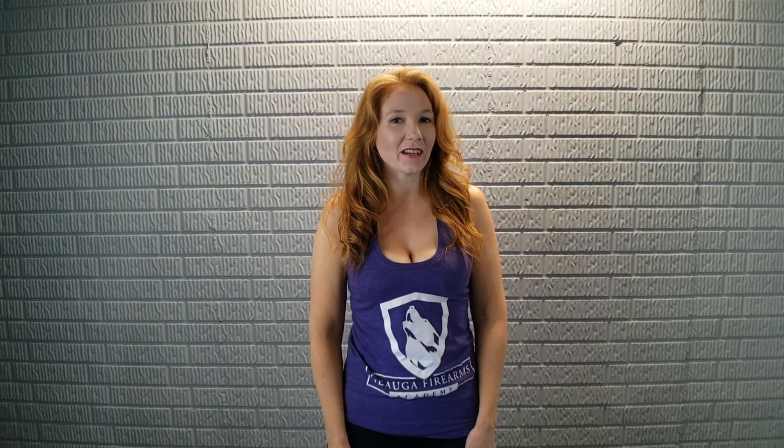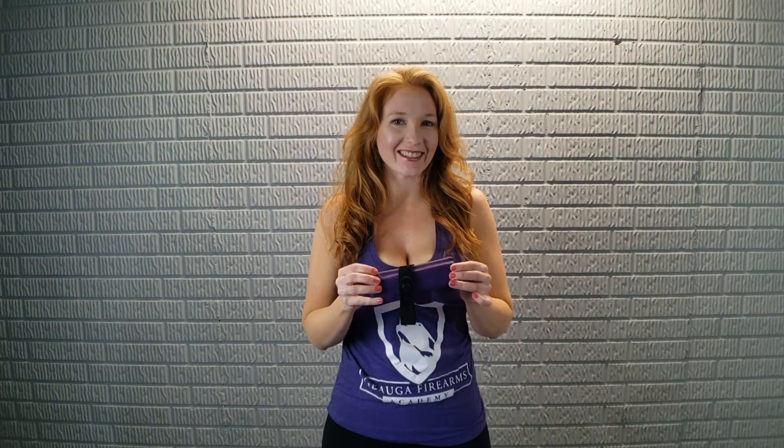What's up America? This is Kim with Geauga Firearms Academy. Today we have a really fun video. After a lot of requests I decided to finally check out the Flashbang bra holster. So let's get started.